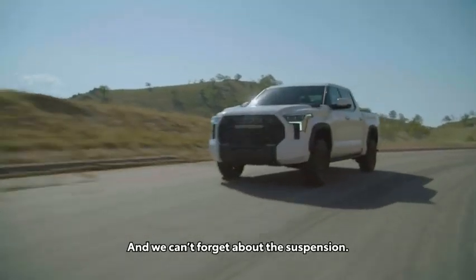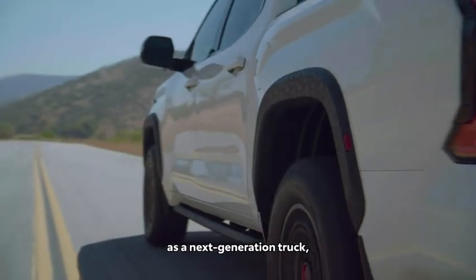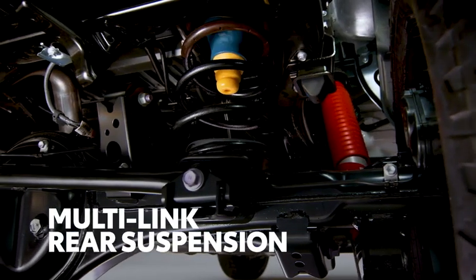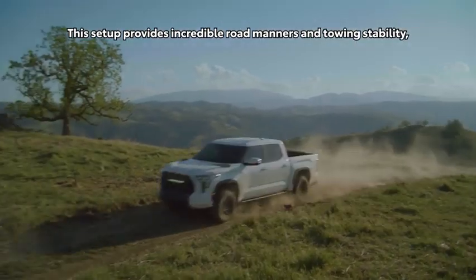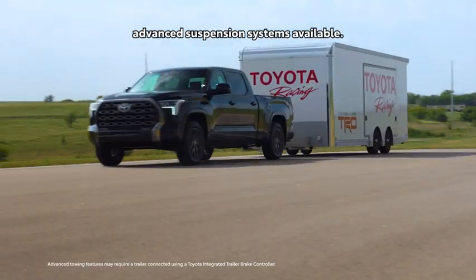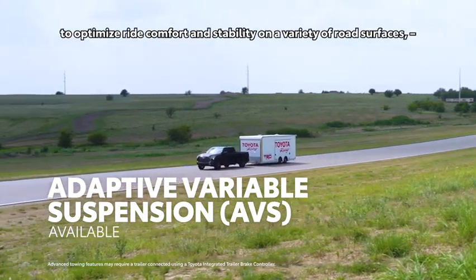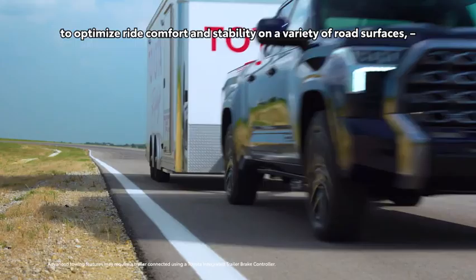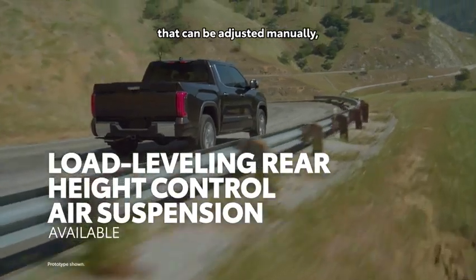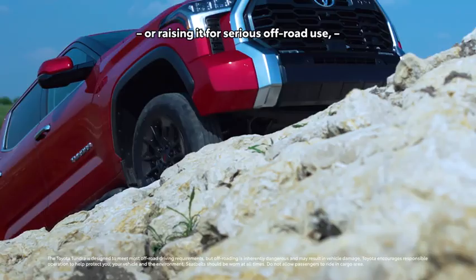And we can't forget about the suspension — this is one of the clearest examples of Tundra's rebirth as a next-generation truck. The rear suspension is now a multi-link layout with coil springs. This setup provides incredible road manners and towing stability, and also helps allow for the use of more advanced suspension systems, including an adaptive variable system that continuously adjusts damping to optimize ride comfort and stability on a variety of road surfaces, as well as an air suspension feature that offers different height settings that can be adjusted manually — lowering it to help with loading and getting in, or raising it for serious off-road use.